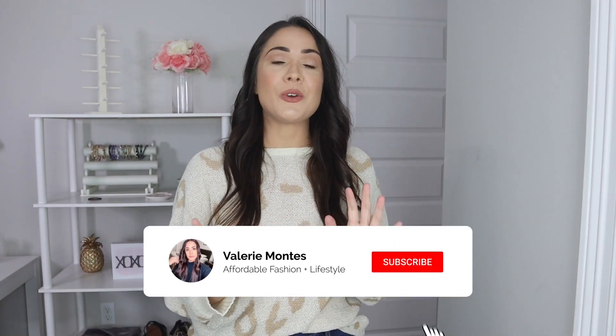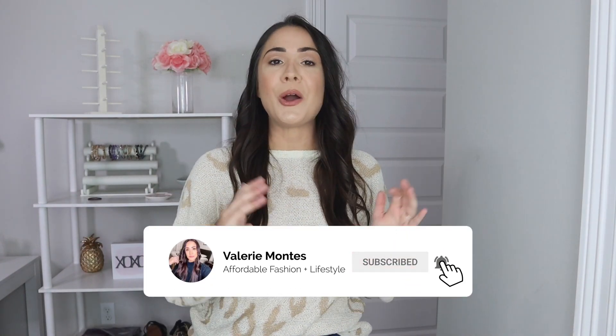If you are new here, please don't forget to hit that subscribe button down below. I would love to have you as a part of my YouTube family. And without further ado, let's go ahead and get started on today's Shein Fall Haul.